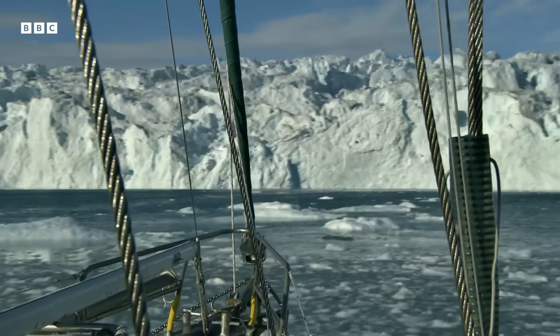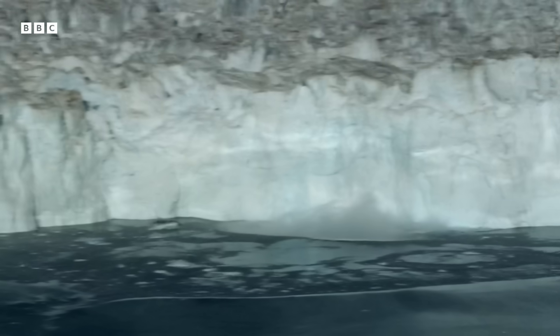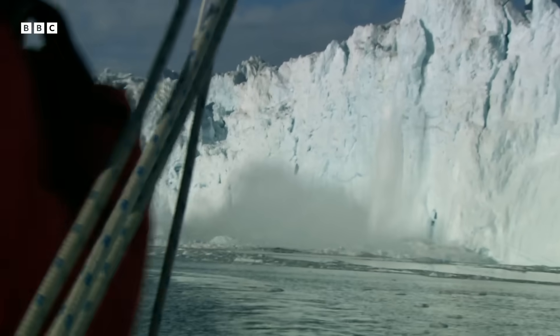But just then, the giant glacier reminds them of the risks. The crew shout warnings as a dramatic calving event unfolds dangerously close to the vessel.